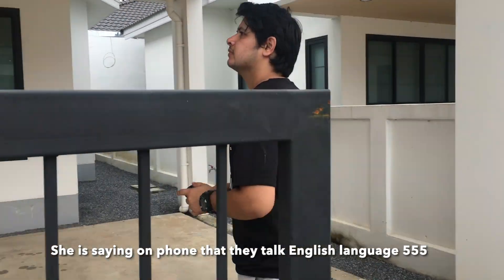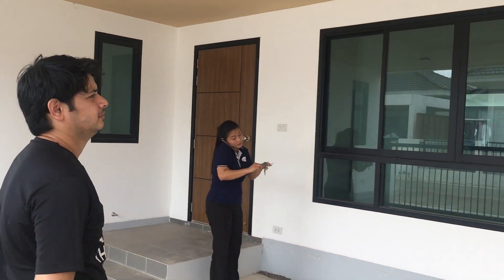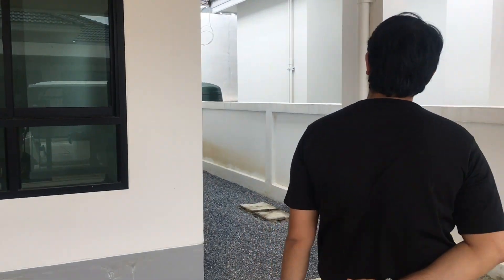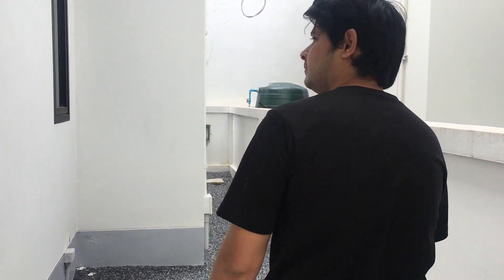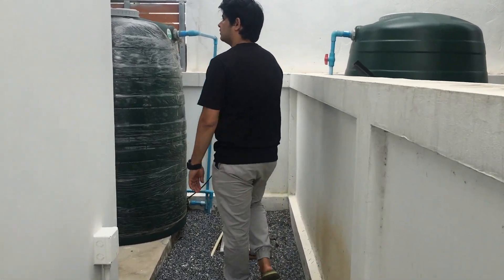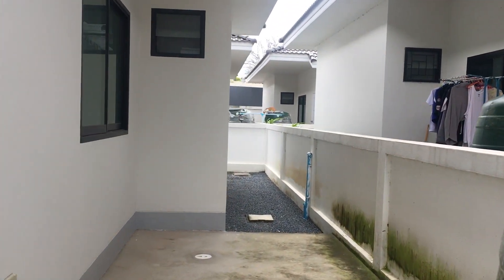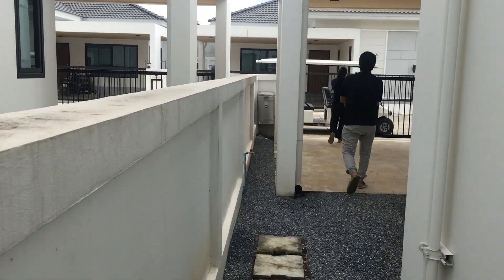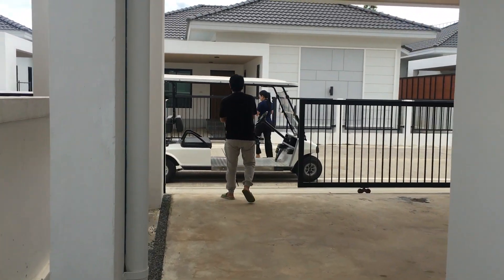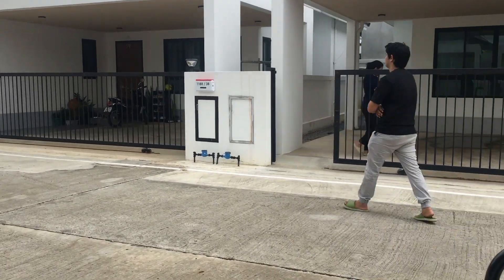We went to see a house, but the staff had some trouble finding the key, so we looked at the side yard first. They have space in the side yard for someone who wants to sit or keep a scooter or bicycle. On the backside of the house, there is a water tank which appears to be around 5,000 liters, and they also have space in the backyard. The kitchen is inside the house, so we went to look at the house in the front instead.